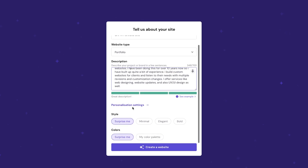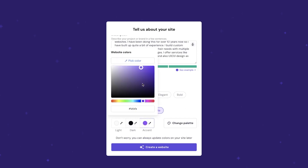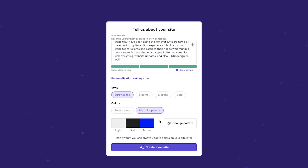Once done with your description, scroll down to the personalization settings. Under style and colors, you can choose a bold or minimal style. For colors, you can ask AI to surprise you, or click 'my color palette' to add your own colors. I'm going to add my own color palette — a dark gray and a bone white — and I'm also going to select a minimal website style. When you're ready, just click 'create website.'